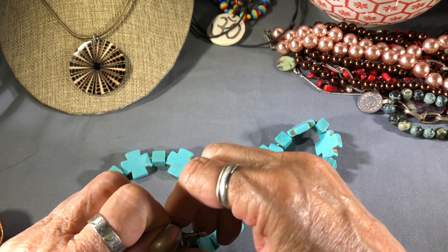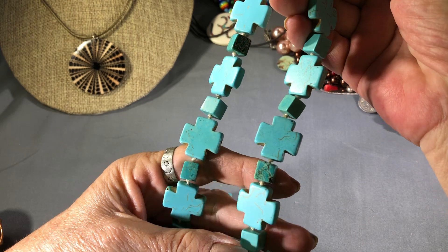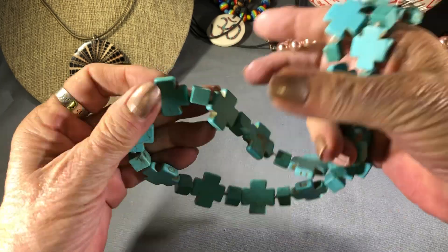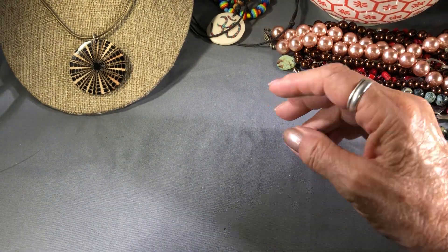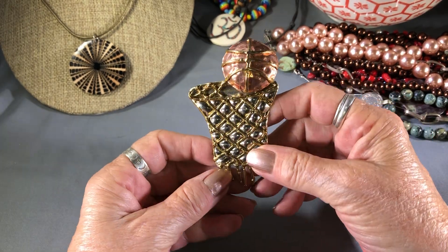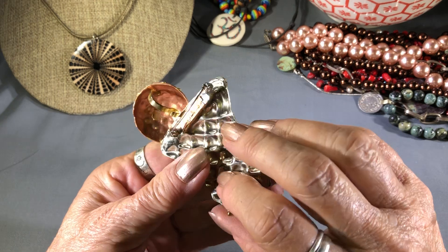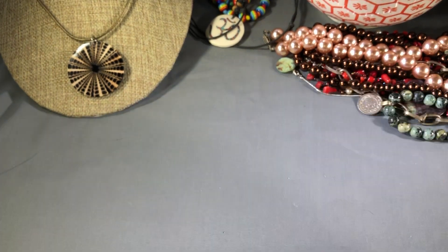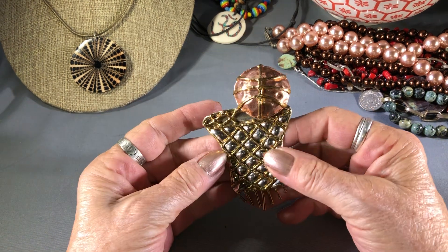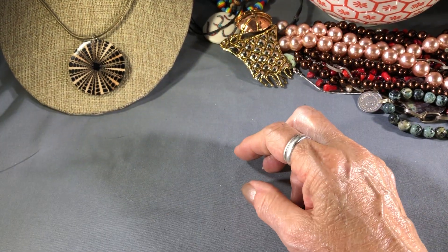And a crusader cross necklace of faux turquoise Howlite — those are fun to take apart and make earrings out of. Well, this is crazy — is this basketball? It's a basketball and a hoop, or is that a trash can? Of course it's not signed or anything. Double checking — that's pretty crazy looking.